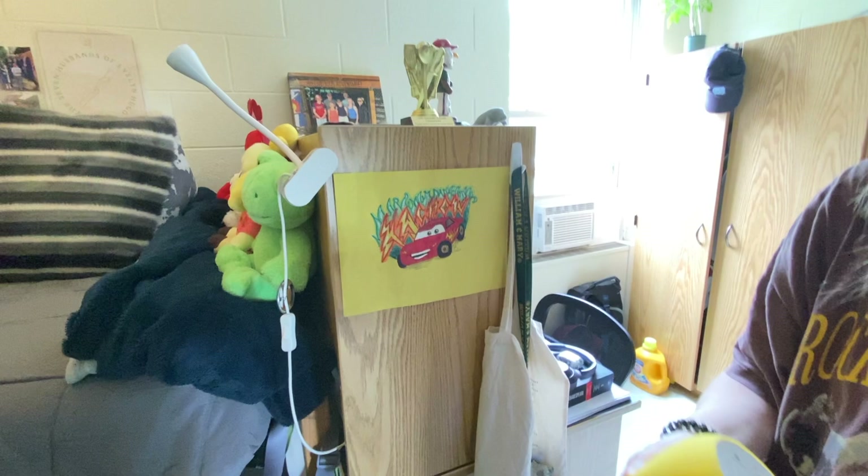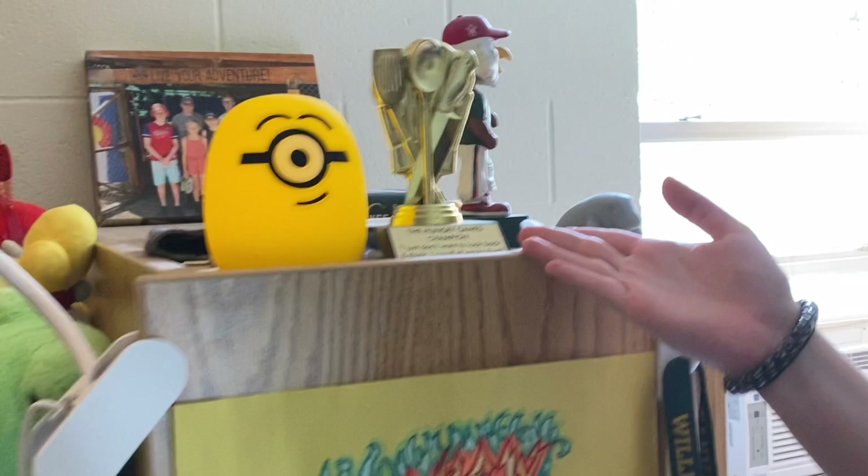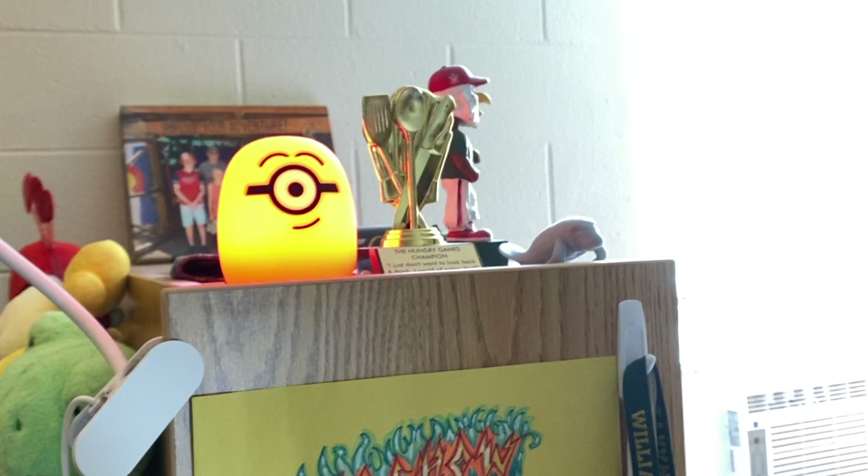There's the minion lamp. We are also victors — this is our trophy collection right here. We won this trivia thing and got a hundred bucks, so there's our trophy as proof. And there's the minion lamp.